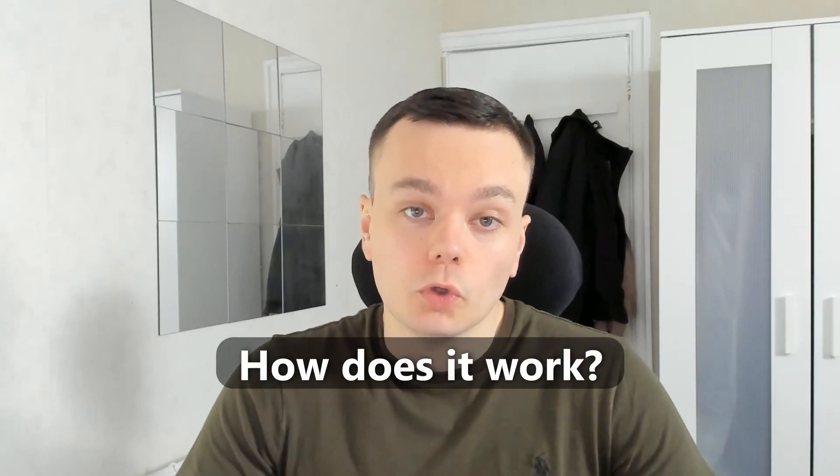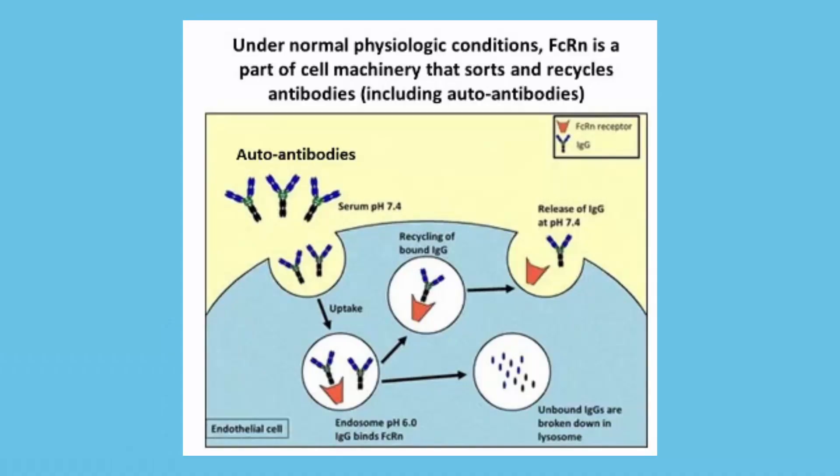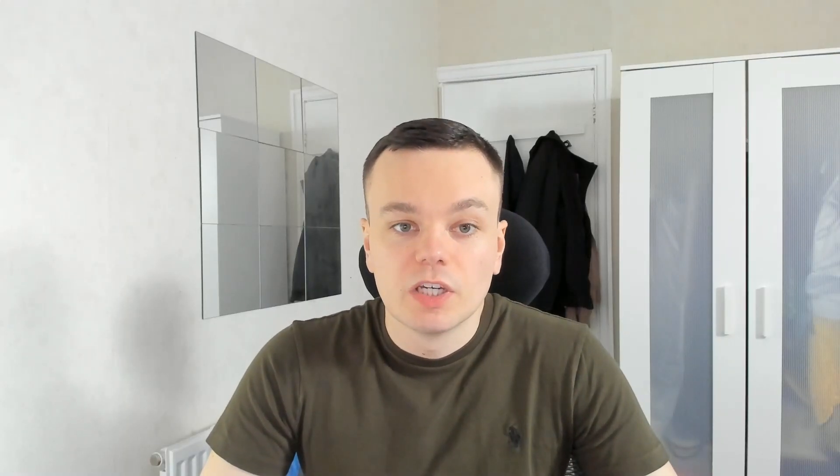So how does this new treatment work? Rozamab is a drug that blocks the activity of the FCRN molecule, which normally preserves antibodies in the bloodstream. FCRN is a molecule located on blood vessel walls, which routinely scoop up plasma in the blood to clean it. The FCRN molecule holds antibodies in place to prevent them from being removed in the cleaning process, keeping them in the blood. When rozamab is used, it blocks the antibody recycling pathway, so the antibodies in the blood get degraded quickly, dropping a patient's antibodies by 70% in a day.